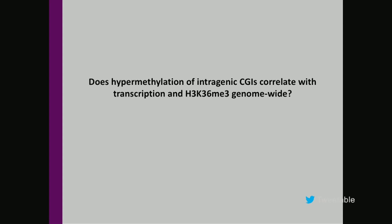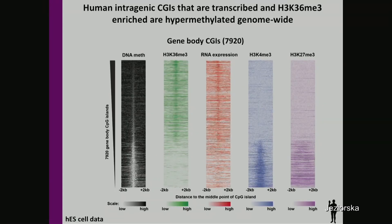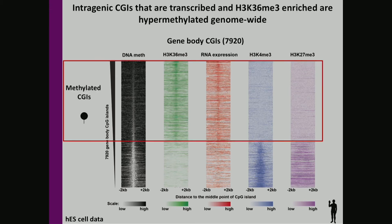We then wanted to know whether this is a more general phenomenon responsible for the methylation of intragenic CpG islands. Our genome-wide analysis of intragenic CpG islands, ranked from heavily methylated to unmethylated, showed that the hypermethylated CpG islands are H3K36me3-enriched, transcribed through, and lack H3K4me3.